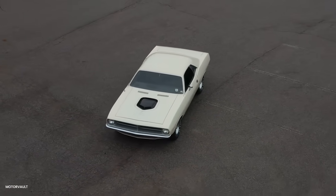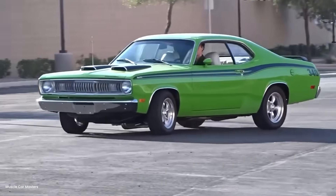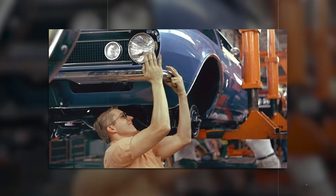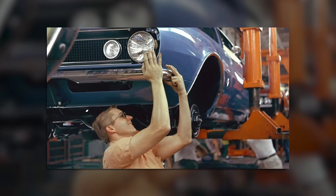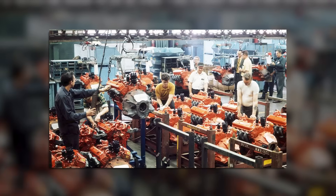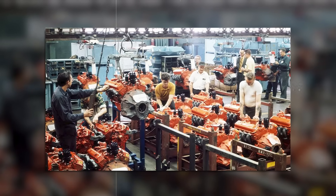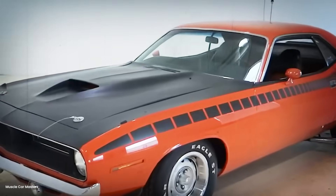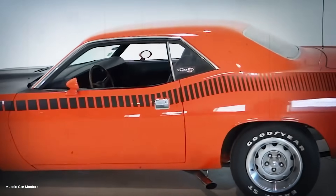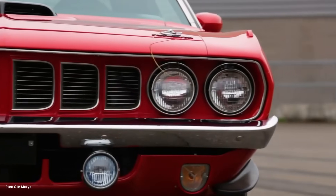The bead — where the tire seals against the wheel — required complete re-engineering. Danny machined custom aluminum bead locks, essentially mechanical clamps that physically held the tire in place even if it lost all pressure. Each lock consisted of 24 individual pieces that had to be torqued in a specific sequence to maintain perfect circumferential pressure. One bolt too tight and the tire would deform; one too loose and it would slip at speed.